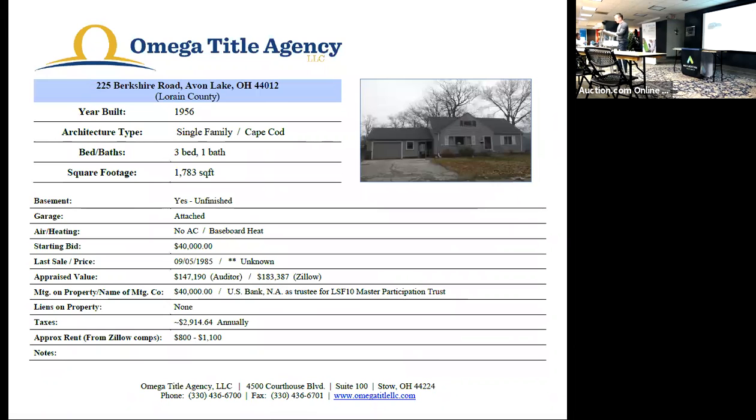Starting bid on this one is $40,000. Last sold in September 1985, but that sale amount was not published. Appraised value on the auditor's site was $147,190. Zillow has it at $183,387.